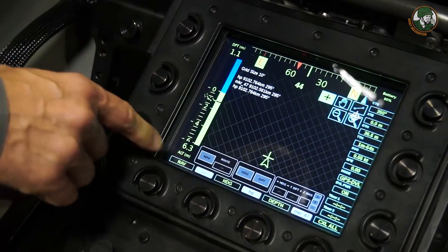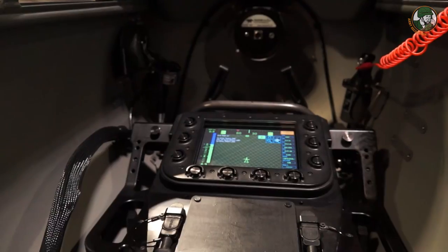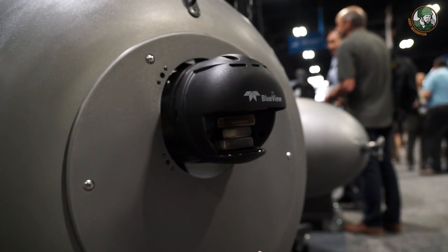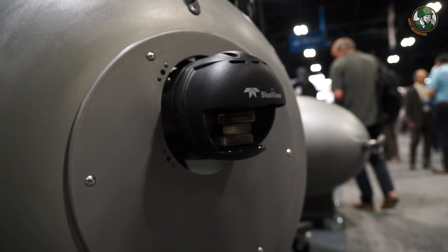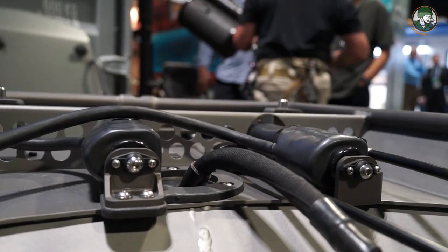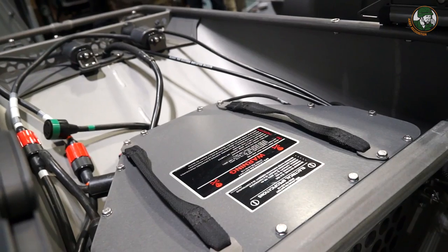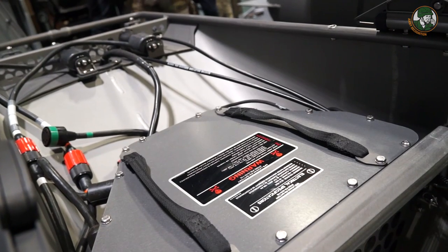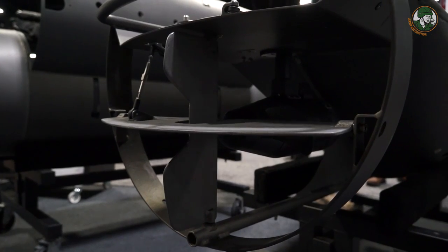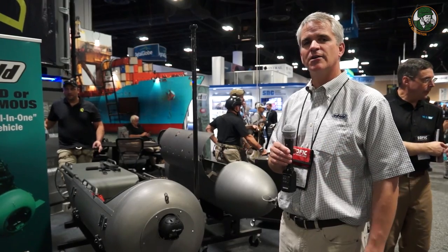The DPD is essentially a two-man infiltration and exfiltration device. We've also manufactured a Reconnaissance and Navigation system, or RNAV unit, that enables precision navigation and includes an autopilot which reduces diver workload. We've just come out with an autonomous capability, so the DPD can be used in either a command role or a fully autonomous role — for all applications of maritime special operations units: infil, exfil, resupply, and many other applications.